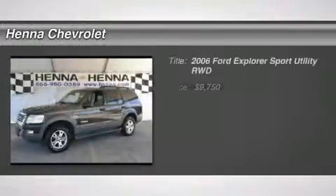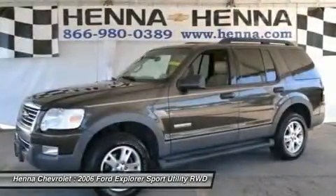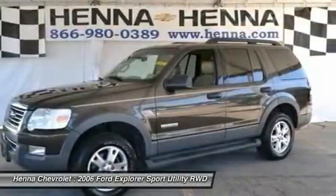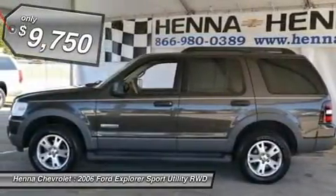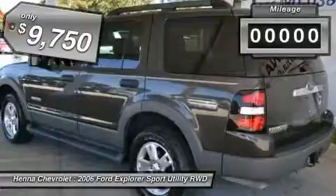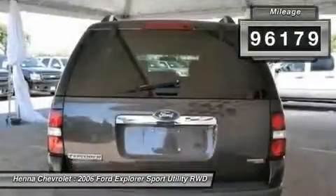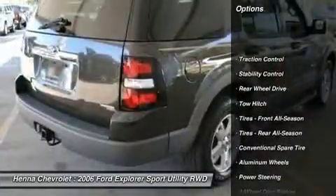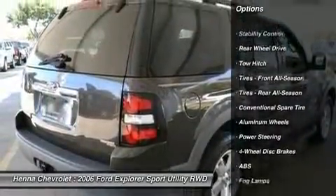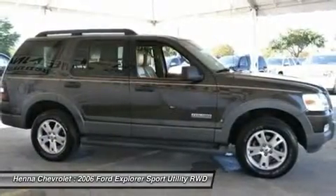4.0L V6. How would you like cruising off in this superb looking 2006 Ford Explorer at a price like this? It scored the top rating in the IIHS Frontal Offset Test. This extremely practical Explorer can haul all your stuff in comfort and safety, and still have room to spare. New Car Test Drive said it's fully competitive in a tightly contested segment, succeeding as both an excellent machine and a high-value purchase.